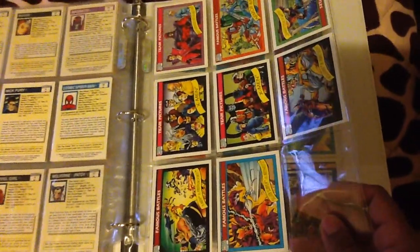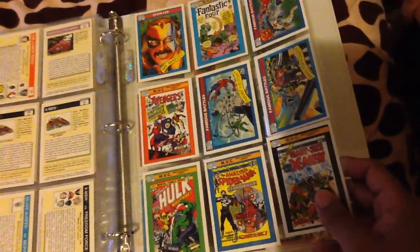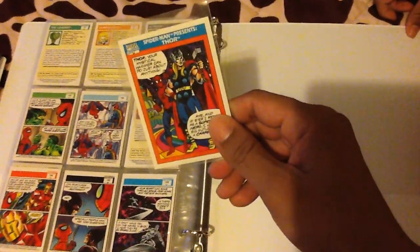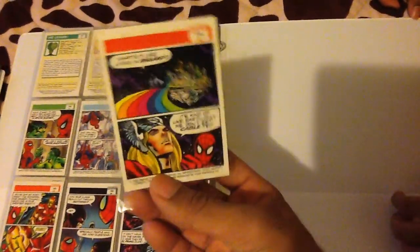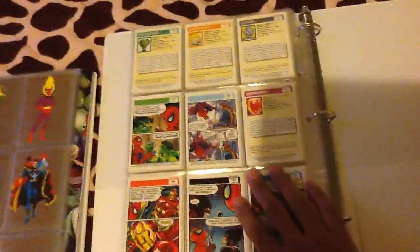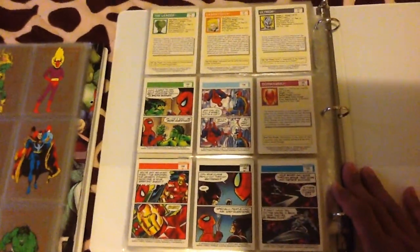Routine pictures, famous battles. And there's Spider-Man Presents. And then here's my other one — this is Thor. And that's it for these. In the next video we'll be showing some chase cards from 95 and 94 that we have, and also some comic books.